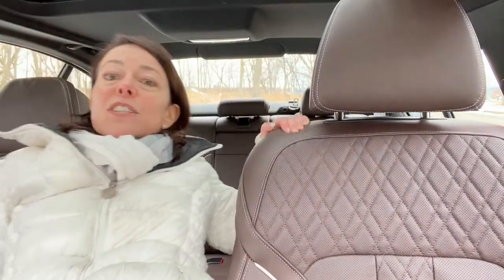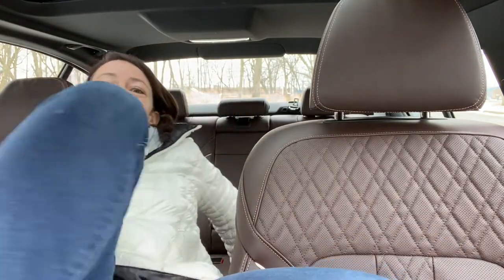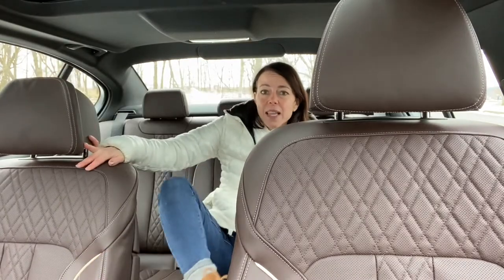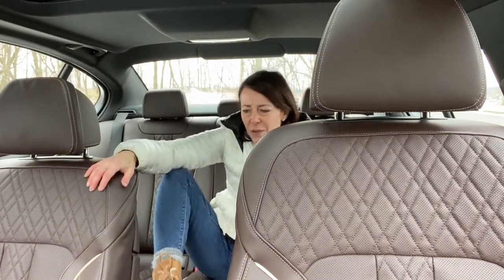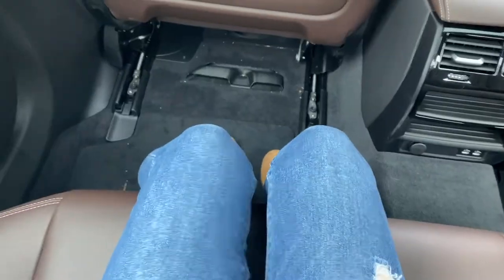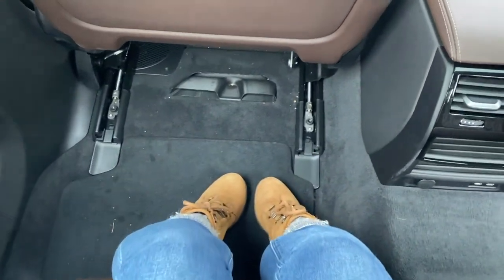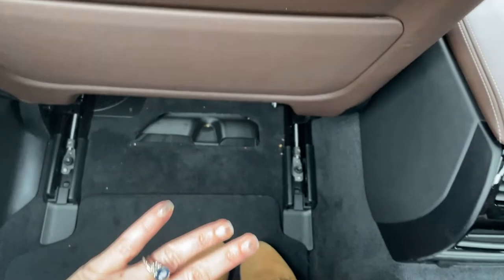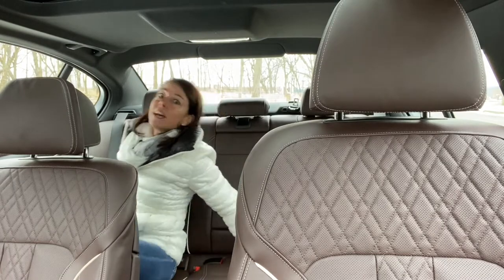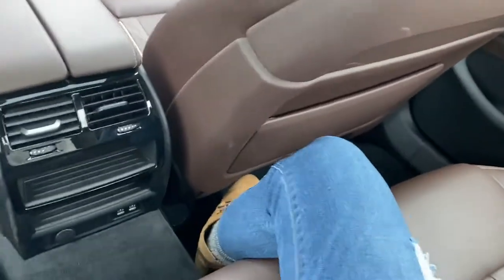Let's take a look at the rear seats. This would be the benefit of being five feet tall — I can kind of slide back here without leaving the vehicle. For my driving position, I probably have a solid foot and a half between my knees and the seat right here. However, if you go behind my husband's driving position, I can barely get my feet in, and my feet are a size four.